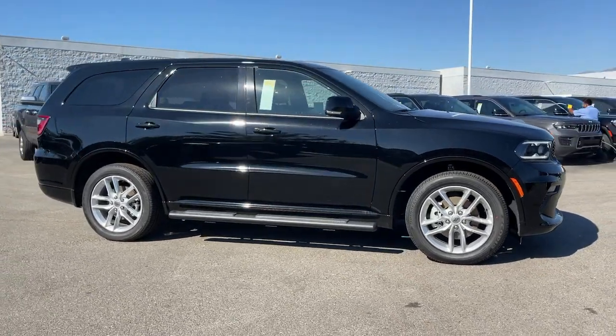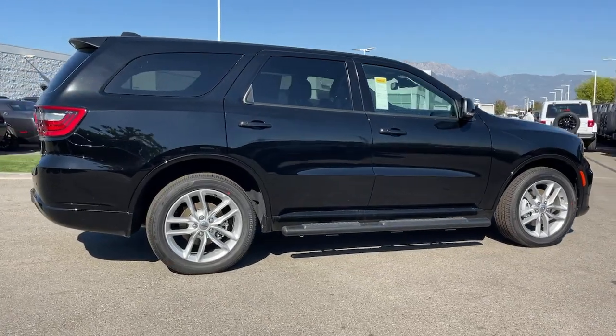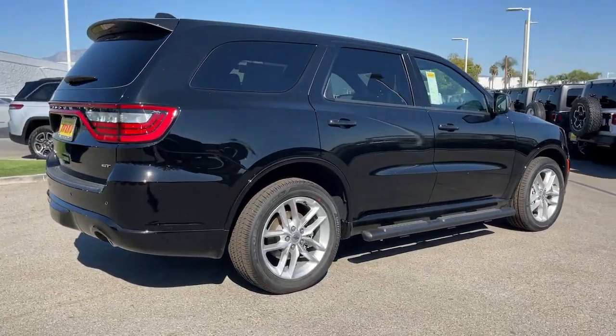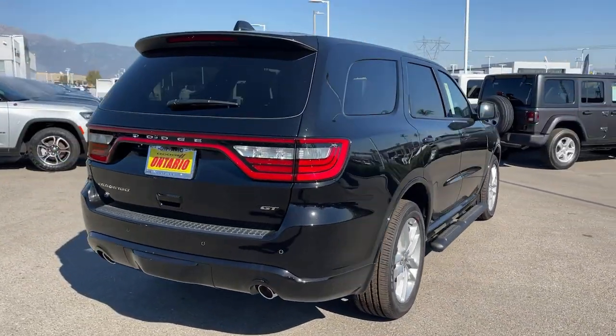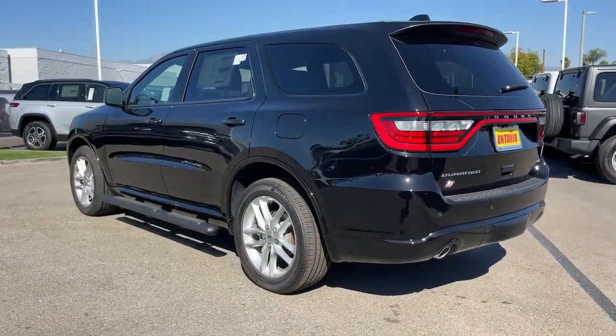Get acquainted with the 2022 Dodge Durango. The Durango delivers rugged full-size SUV power and capability, advanced safety features, refined comfort, third-row spaciousness, and the bold spirit born of muscle car heritage.